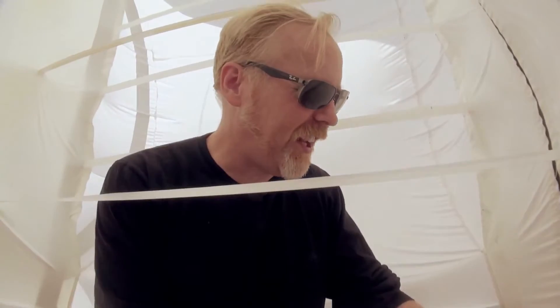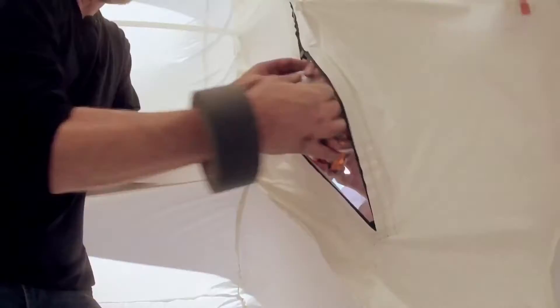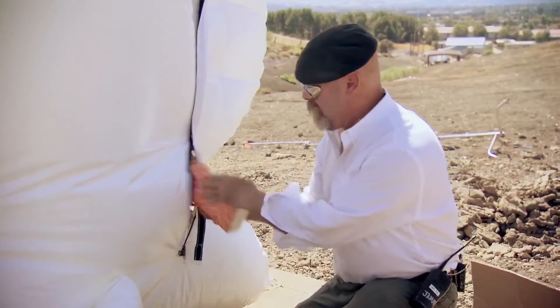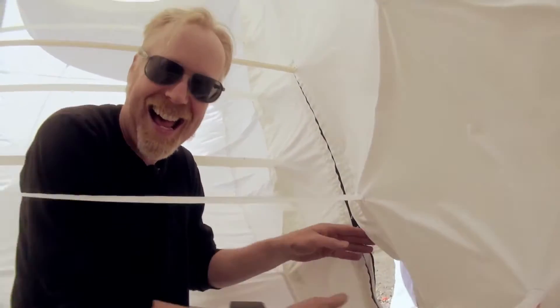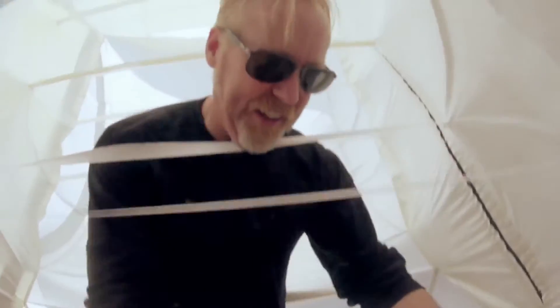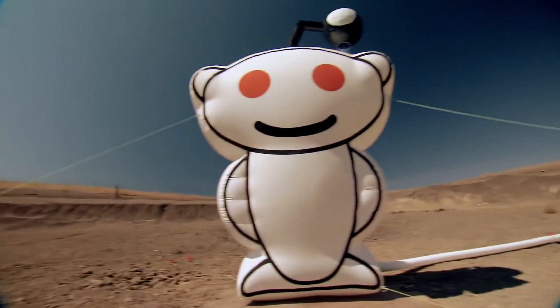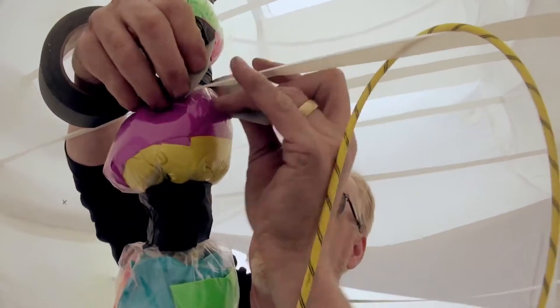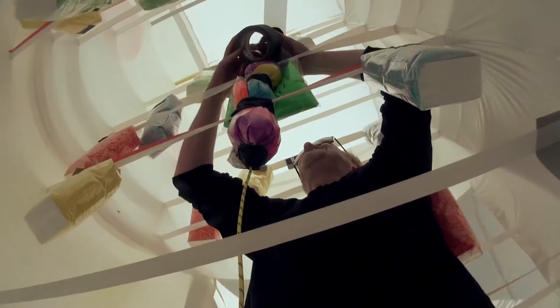All right, I'm ready for the glitter when you want to start handing some of that. With the explosive positioned centrally, Adam hangs as many bags of paint and glitter as the internal structure of the Snoo can support.